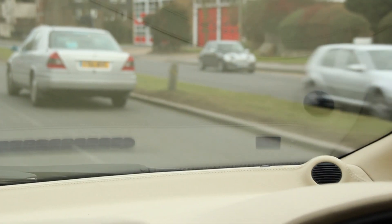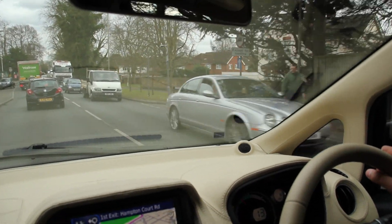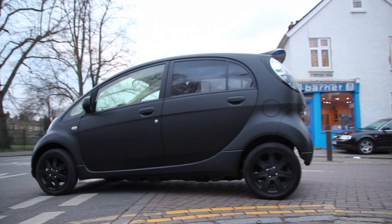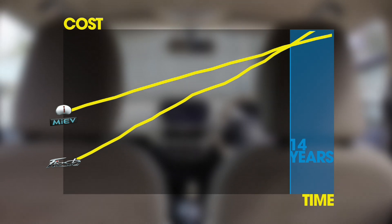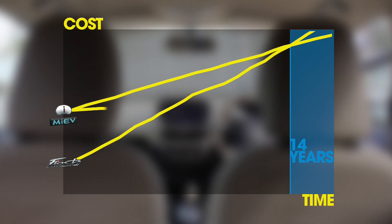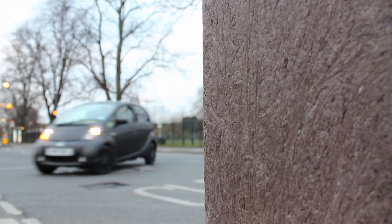How long will it take to reap the benefits? Time to get our geek on with a nice graph — further maths has finally come in handy. By our calculations, factoring in the much higher cost of buying the iMiev versus the Fiesta, but the lower running costs and savings of around £1,000 a year, it will still take you 14 years to be better off with the iMiev. However, if you're constantly going in and out of London, your total congestion charge savings will add up to around £2,000 per year, which means it'll only take you 7 years to be better off — which is definitely a more attractive proposition.